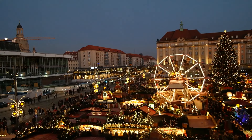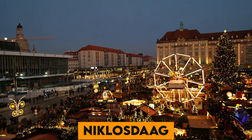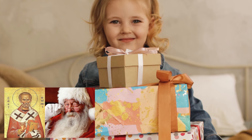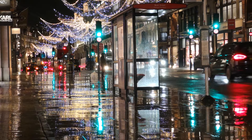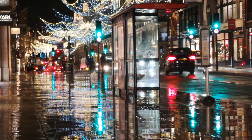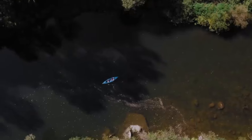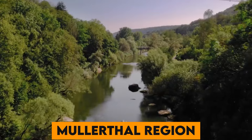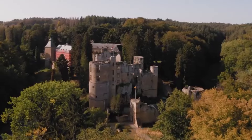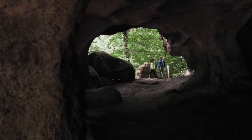Number 39. Luxembourg's Christmas traditions include the Kleeschen on December 6th, where children receive gifts from St. Nicholas, and the Christmas markets with festive stalls and lights. Number 40. The country is known for its extensive hiking trails, particularly in the Müllerthal region, often referred to as Luxembourg's Little Switzerland, because of its outstanding natural beauty.